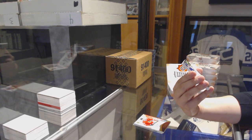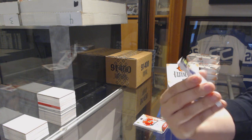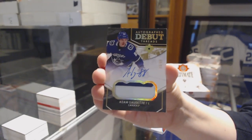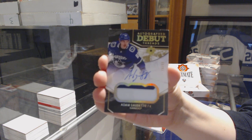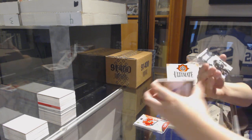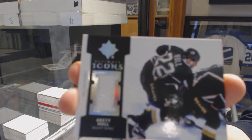Great start. Autographed Debut Threads patch auto, number 99, for the Vancouver Canucks, Adam Gaudet. And an Ultimate Icon jersey for the Dallas Stars of Brett Hull.